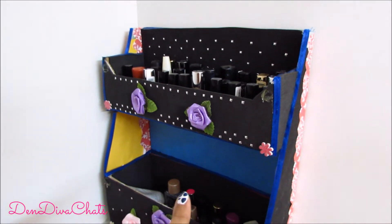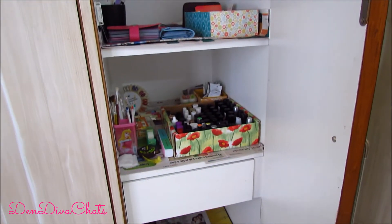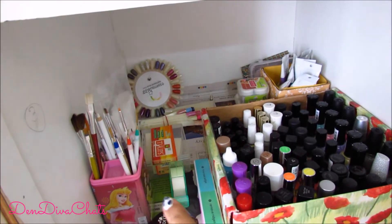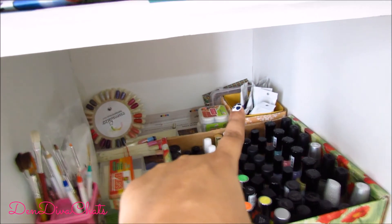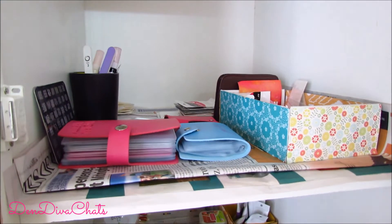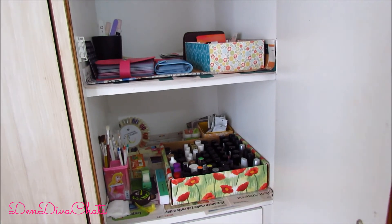Here are my polishes — I've arranged them color-wise on these two shelves. I have my nail art stuff here, and here are some of the other polish brushes, tools, swatch sticks, acrylics, stamping stuff, some more tools, and decals. So these are pretty much all of my nail art stuff.